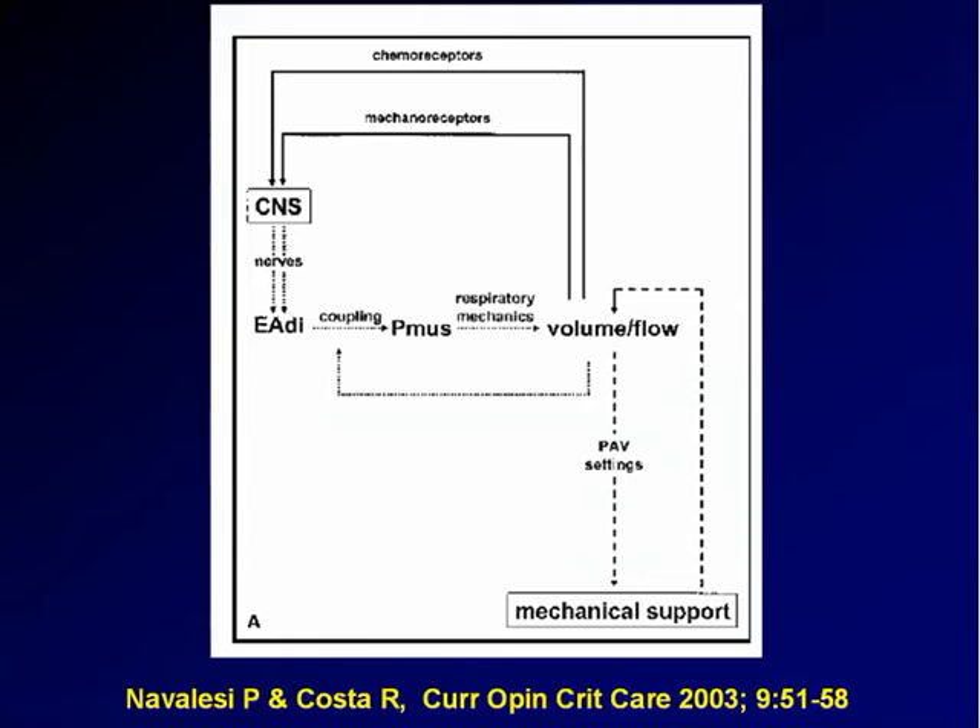There are a few problems. This is the complex interaction between the patient and the ventilator during PAV. Inspiratory muscle contraction generates volume and flow. Then, depending on the PAV setting, you receive some degree of mechanical support, and the mechanical support is going to influence the flow and the volume, which constitutes a loop. At some point in this loop, you might have troubles.